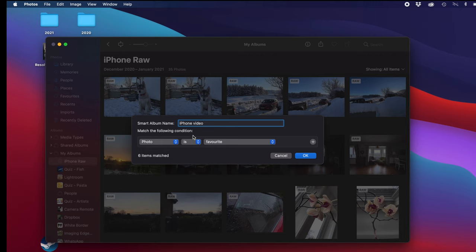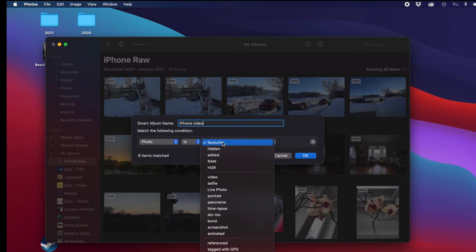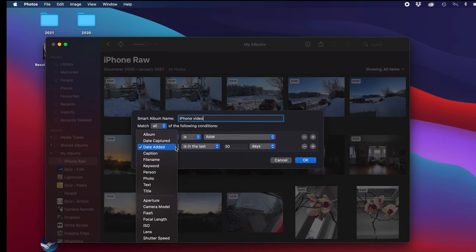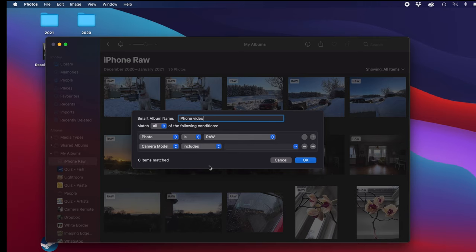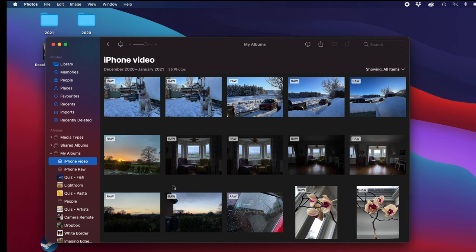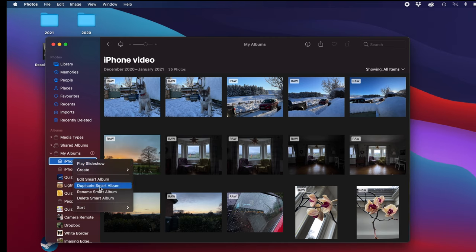Then you set criteria that photos need to meet to enter that album. We're going to want photos where the format is RAW, and then we'll add another category — we'll go for Camera Model, set it to Includes, and type iPhone 12 Pro, because it knows that's one of my cameras. You can do this with any other cameras and photos in your library. Then select OK and as you can see, it's selected all of my raw iPhone photos. I'm going to delete that one before I get confused — and from here I want to export those.